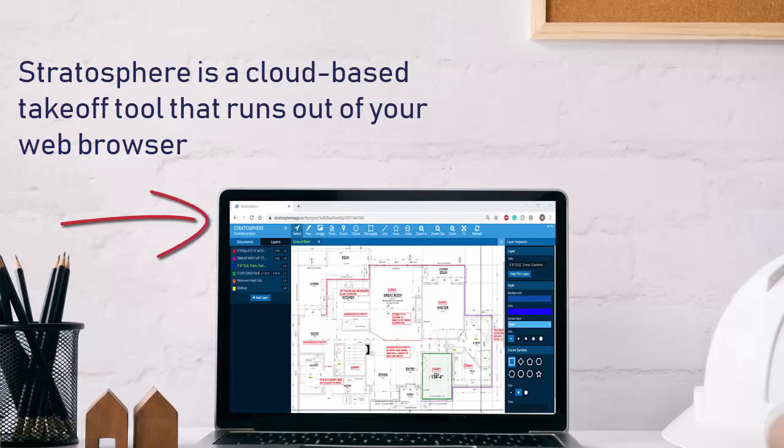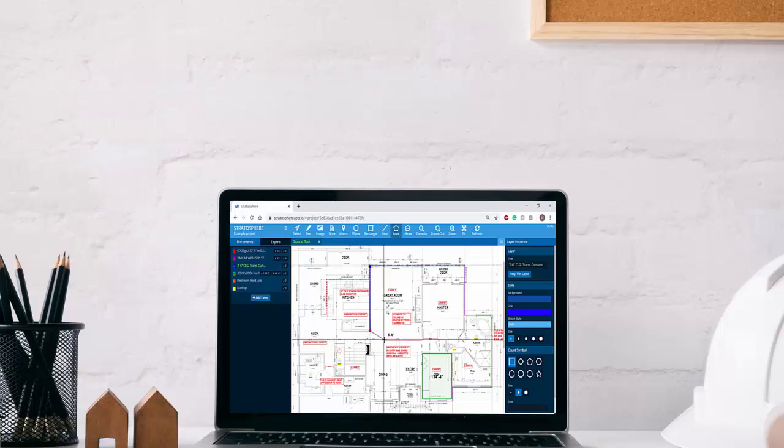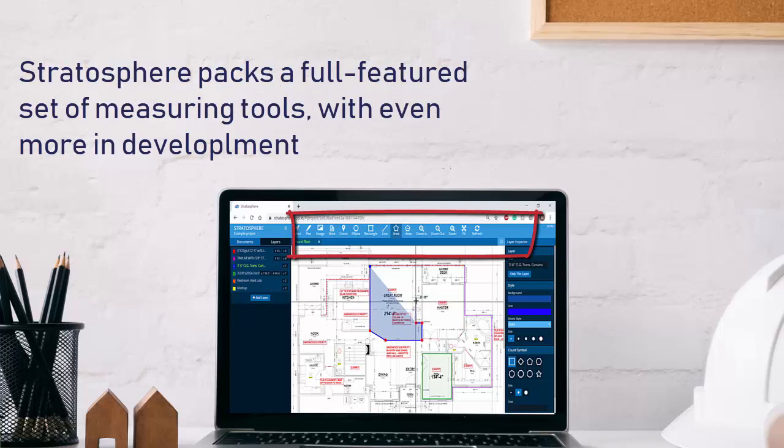Stratosphere is a cloud-based takeoff tool that runs out of your web browser, giving you the freedom to complete takeoffs without being handcuffed to a hardware key. You'll love the increased flexibility combined with a complete set of measuring tools, with even more features on the way.